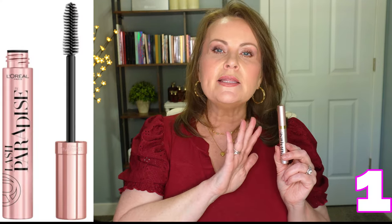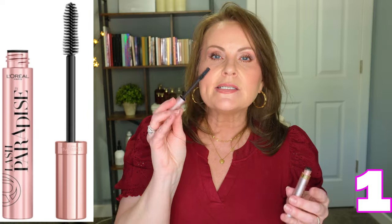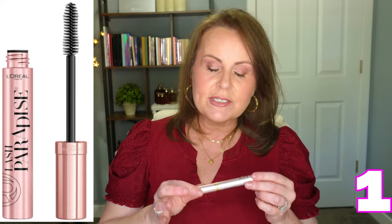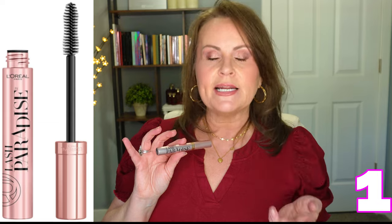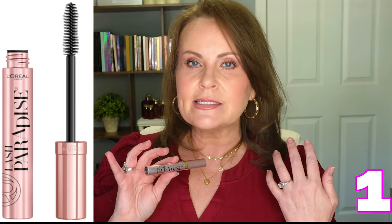Number one - drum roll - is L'Oreal's Lash Paradise. How long has this been out? It came out probably the year after Too Faced. The wand is a little thicker than the Falsies and doesn't have as much of a curve - it's a natural bristle brush. When I got it back out, I was over the moon in love with it again. I remember thinking: they finally did it - a mascara that stays on, gives all the good feels, lengthening, volumizing, no smudging, no flaking.